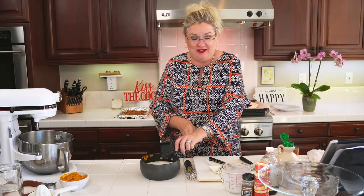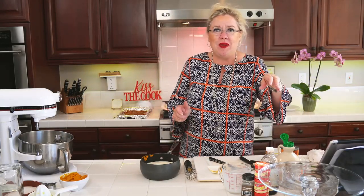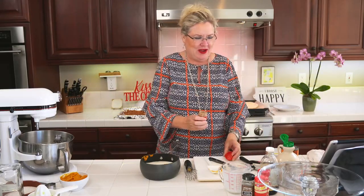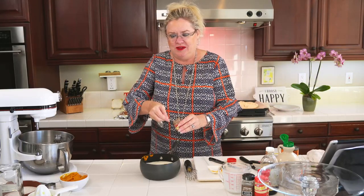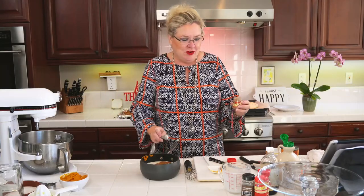How is everyone doing? Can you believe it is holiday season? Halloween is next week and then Thanksgiving right behind it, so I'm going to give you something good to make. That's a quarter cup of maple syrup, and then I'm going to do the pumpkin pie spice — one teaspoon of pumpkin pie spice. Oh yum, this is going to be so good!